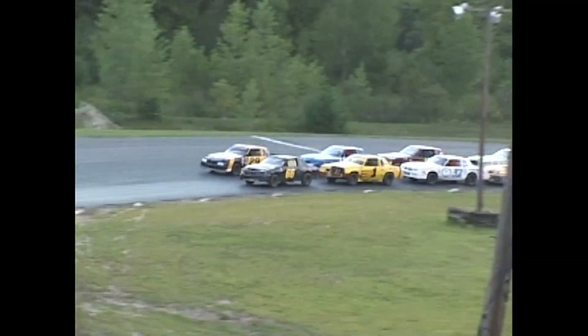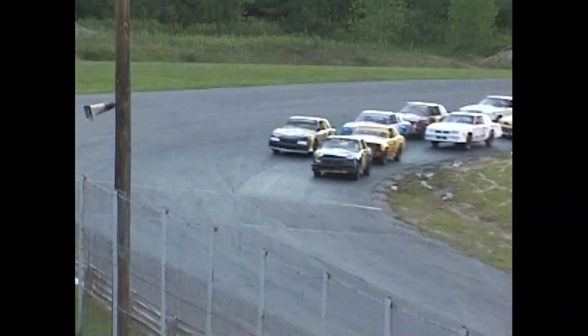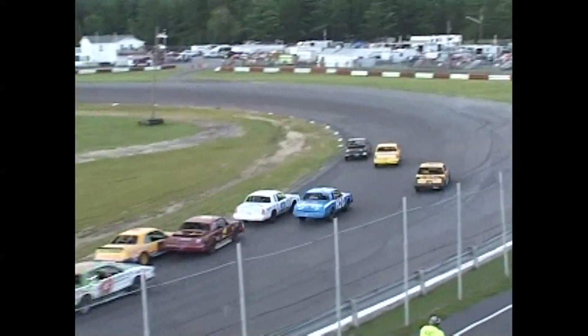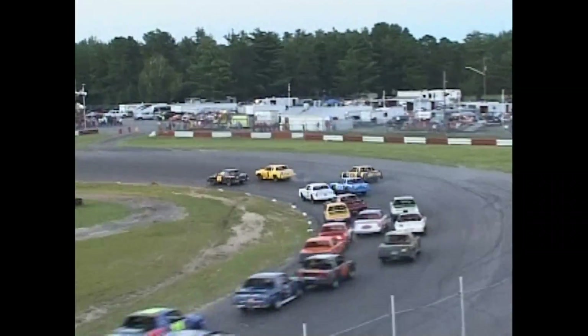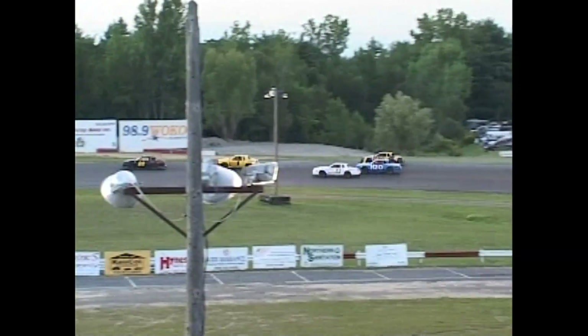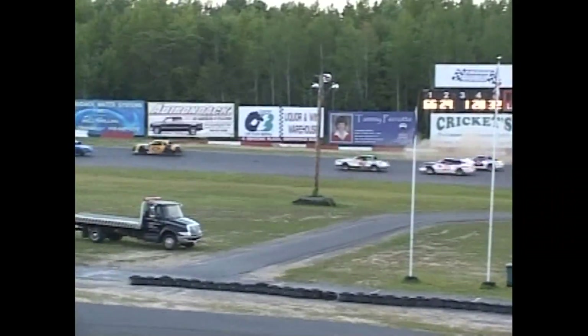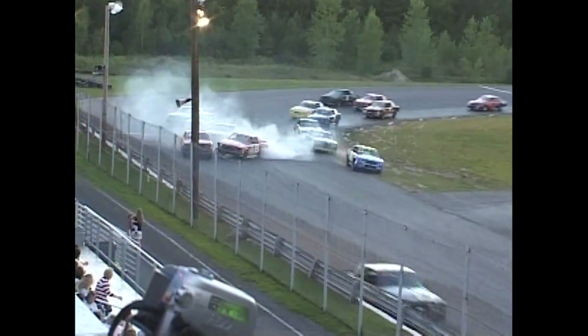Slow pace set up front by Bell and Pugh. Now they start to pick it up. Bell gets a good jump and he'll lead them down to the line. The outside opens up for Ed Doner and the one, but smoke's starting to come out of the back end of that one car. We've got the 10 of Allen and Dubuque 61 hooked up. They both head through the infield and now back out onto the backstretch. John Bell, the 66, Taylor Auto Repair car with lead lap number one.